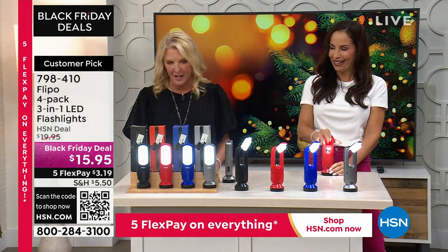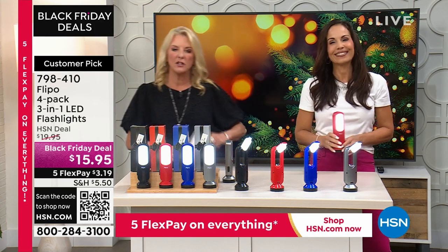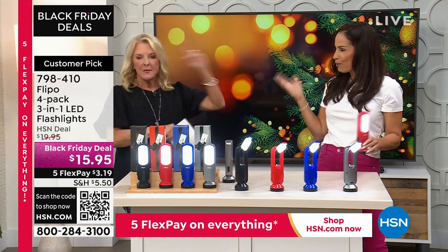It's $15.95 and you're getting all four. Think of anybody doing multiples. The teacher idea was great too. All right, let's go over here — I'm going to give you another look at our incredible Today's Special.